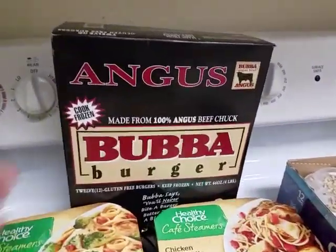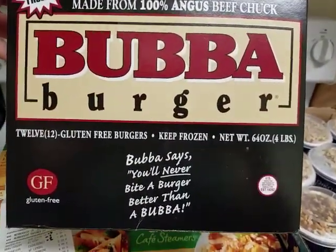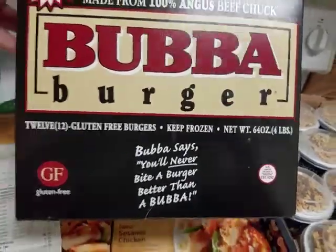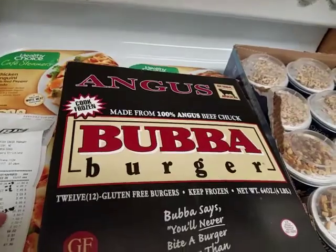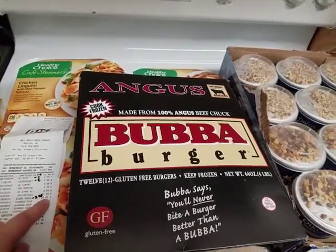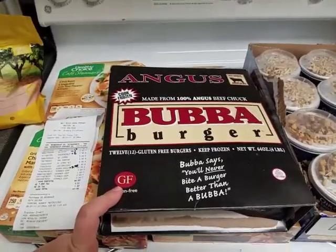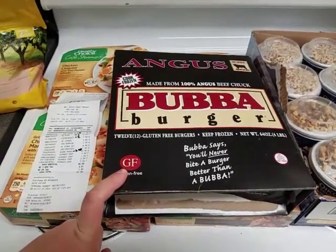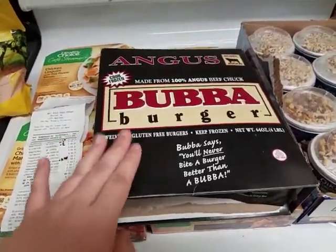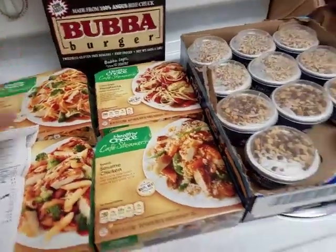We also got the bubble burgers — there's 12 in here. They're gluten-free Angus burgers. These were $20.99, which I know sounds really expensive, and we had a coupon for $3.30 off. But definitely worth it for these burgers — we actually don't eat them that much, so it's actually a special treat.